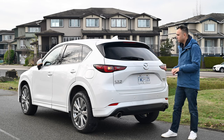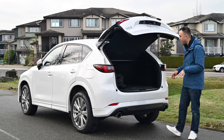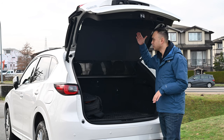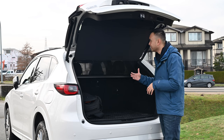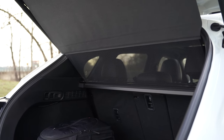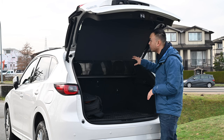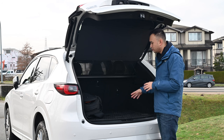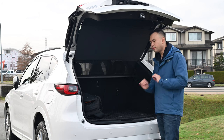If we open up the trunk, you get 29.1 cubic feet of space, which really isn't bad. Something I like about this tonneau cover is that it sticks to the trunk — even when you open it up, it's not in your face or in the way. It's also mesh, so you can still see in front of the vehicle. If you don't need it, you can take it out and put it underneath the floor. And if you're using it, you can lower the floor a little bit for more space.